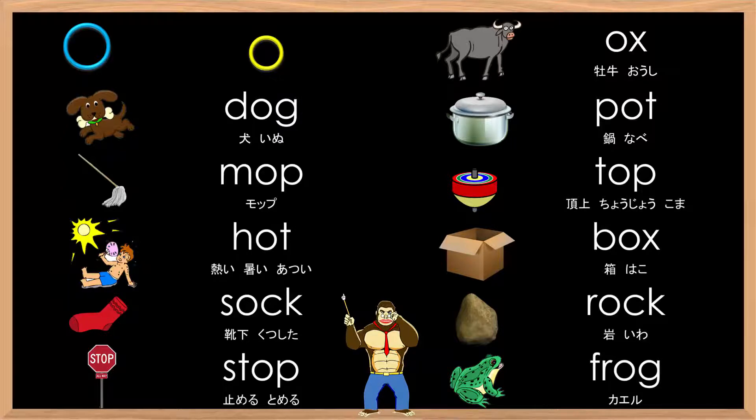Okay, even faster! O, ă, ă, ă — ox, dog, pot, mop, top, hot, box, sock, rock, stop, frog.